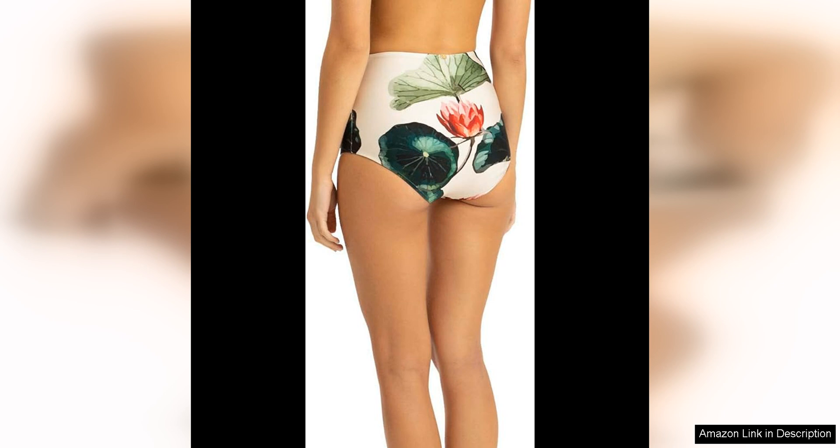Overall, the Adriana Degreas Victoria Regia High-Waisted Bandeau Bikini is a must-have addition to any fashion-forward woman's swimwear collection. With its timeless design, impeccable quality, and flattering fit, this bikini is sure to turn heads and make you feel confident and stylish wherever you go. Indulge in the beauty of the Victoria Regia collection and elevate your summer wardrobe with this iconic piece.